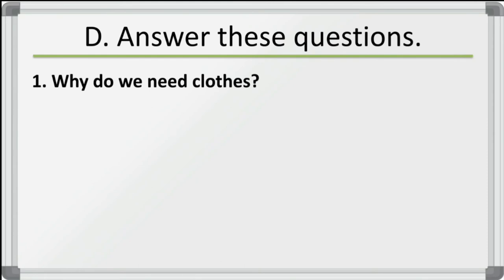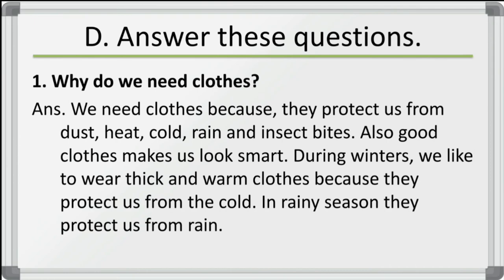Now answer these long answer questions. First: why do we need clothes? We need clothes because they protect us from dust, heat, cold, rain and insect bites. Also, good clothes make us look smart. During winter we wear thick and warm clothes because they protect us from cold, and in rainy season they protect us from rain.